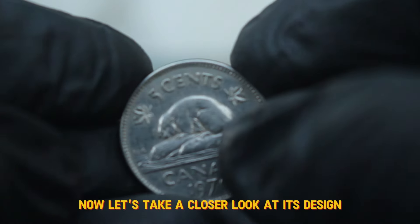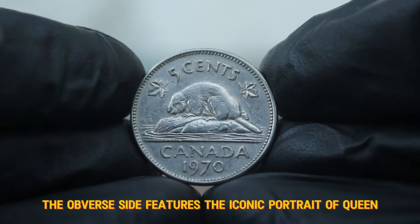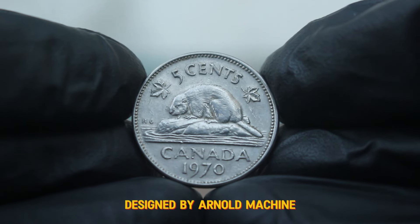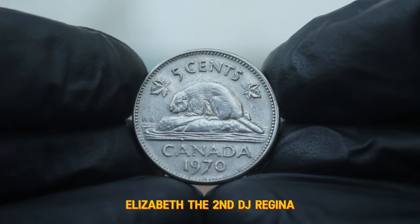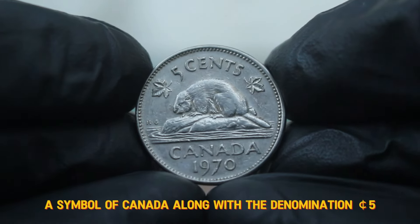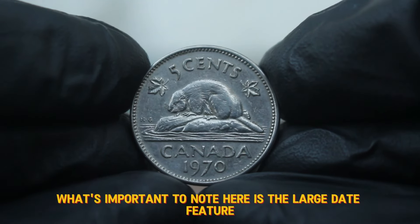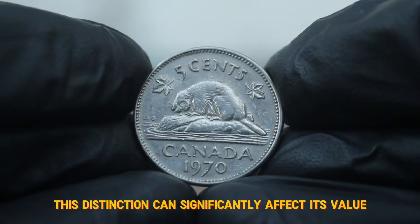Now let's take a closer look at its design. The obverse side features the iconic portrait of Queen Elizabeth II, designed by Arnold Machin. Surrounding her portrait are the words 'Elizabeth II DG Regina.' On the reverse side, we see the beaver, a symbol of Canada, along with the denomination 5 cents. What's important to note here is the large date feature — this distinction can significantly affect its value.